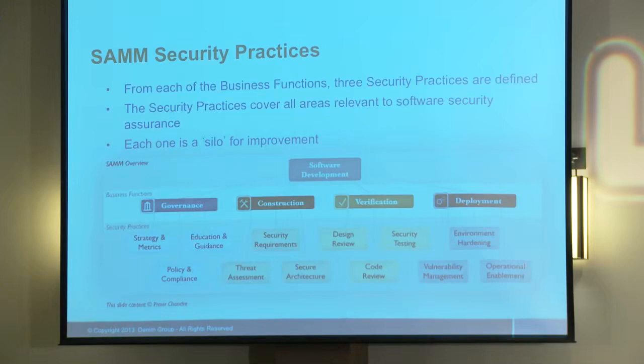Under construction, when we're building software, there are a couple of areas to pay attention to. Threat analysis: what sort of environment will this software be deployed into, and what sort of malicious actors might take an interest? Security requirements: if you don't lay out requirements for the security of your software, it's not really fair to expect the software to have the security properties you want. Secure architecture: when you structure your systems, are you building them to minimize your attack surface and minimize the opportunity for introducing weaknesses and vulnerabilities?